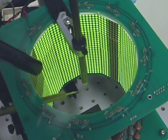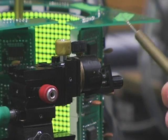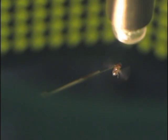You're looking at a flight simulator built for a fly. Caltech's Michael Dickinson and his team created the Fly Flight Simulator to learn how flies respond to what they see.